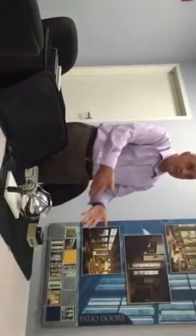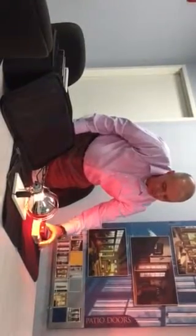This is a B2 meter and it's just set on percentages. It measures the percentage of direct heat that's coming through or transferring through the glass. Let me turn this on for us. As you can see, 100% is transferring through right now.